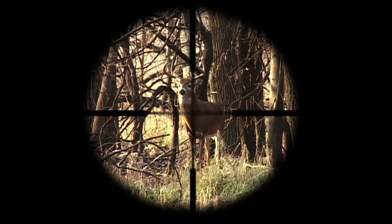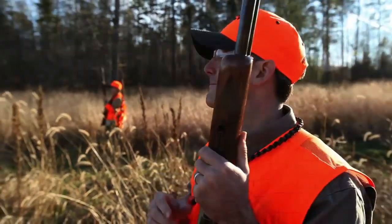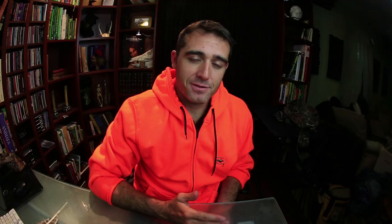Different situations require different things. Now, if you're hunting big game, you're hunting small game, or upland birds, you're probably going to want to wear blaze orange. Different states have different rules and regulations on how much you need to wear. But what we did is we actually went out into the field and we showed the effectiveness of different degrees of blaze orange.